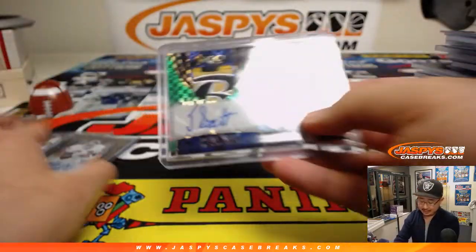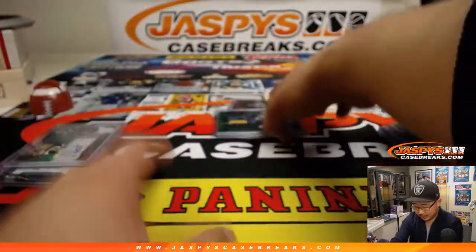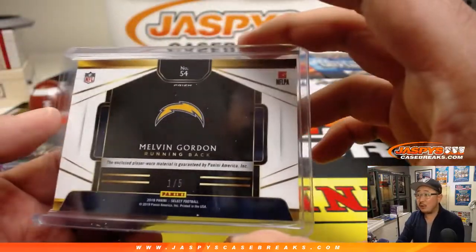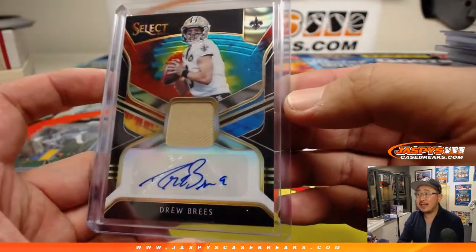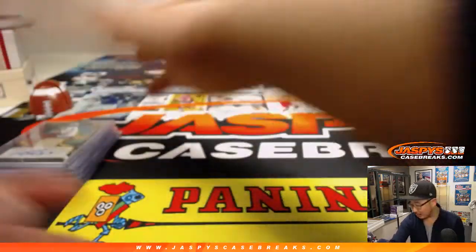Look at that — that's a sick patch, right? Part of the B in the ribbons shield right there. Boom. Melvin Gordon, piece of the Lightning Bolt out of 5. And look at this — tie-dye Drew Brees jersey and autograph, 3 out of 7. That is strong as well.